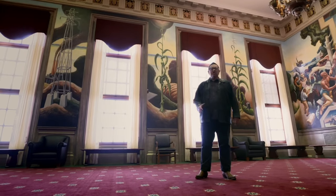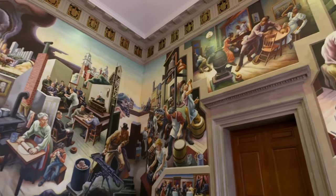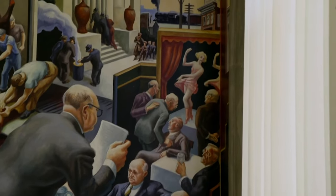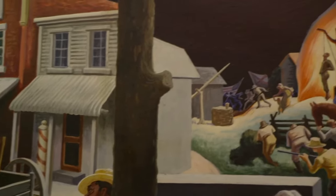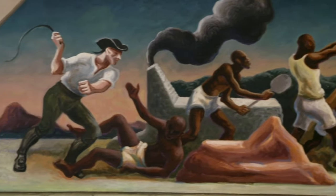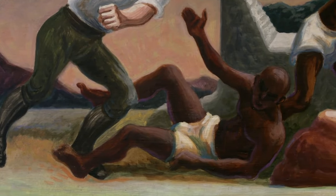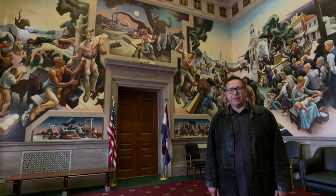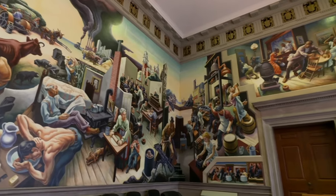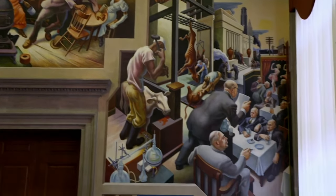This one was painted for the state capital in Jefferson City, Missouri — Benton's home state — and it tells the story of Missouri: the industry, the cornfields, the fun that was had here, and the horror. I love the way he stood up for the oppressed and poked fun at the establishment. The brain work involved in planning all this is so impressive — the way it unfolds around you with these interlocking scenes. It's like a 3D comic book.